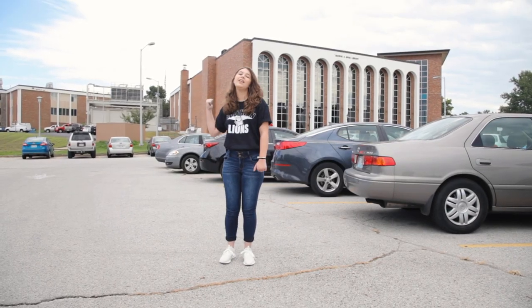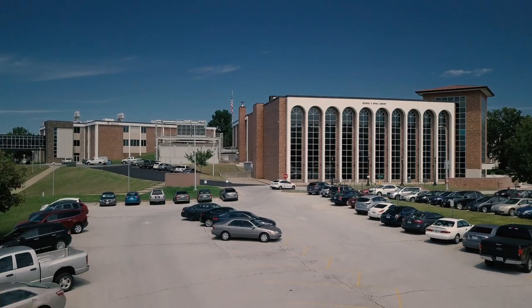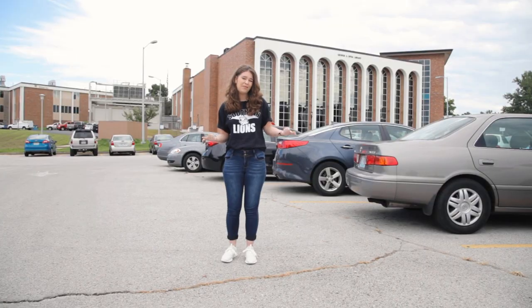We're back here behind the library. While there is parking back here, it's really difficult to find a parking spot, so you should probably find somewhere else to park.